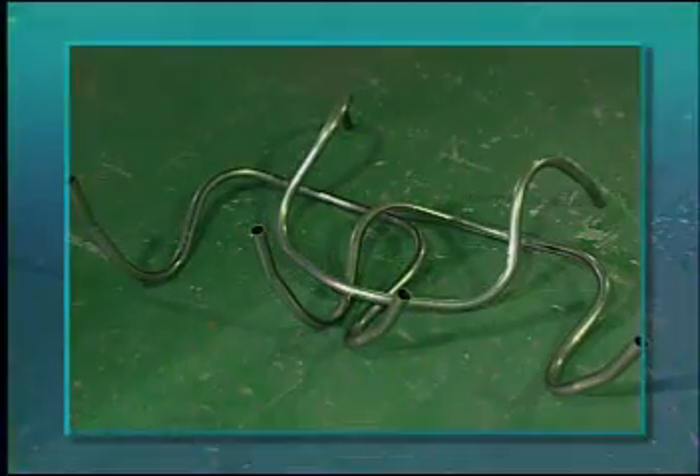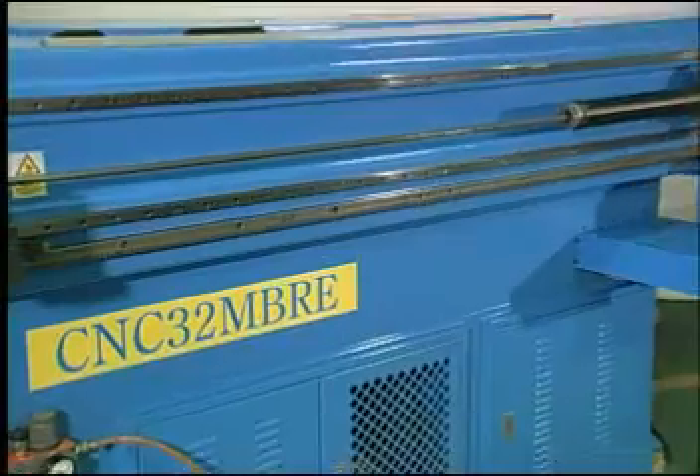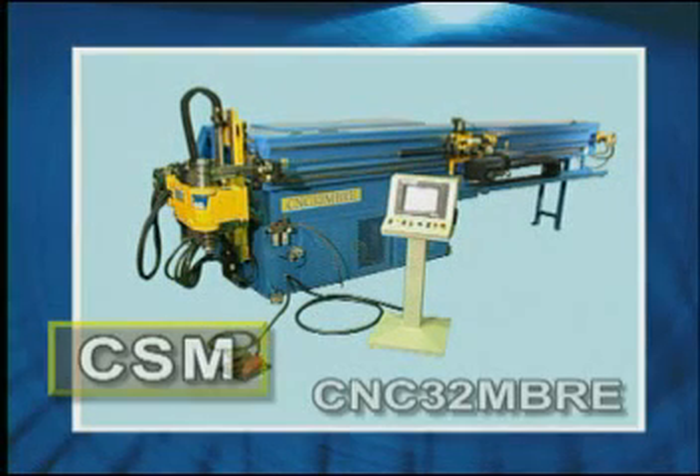With the 32MBRE, your bending production possibilities are exceptionally flexible. Let Chao Sheng be your partner for all of your bending solution needs.